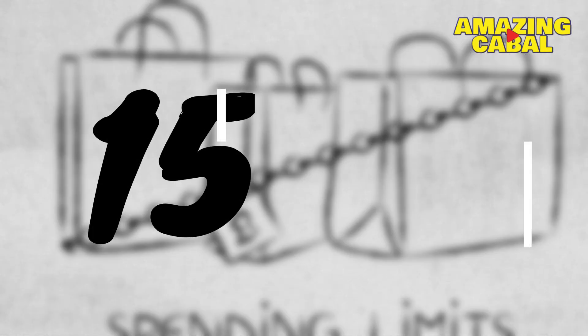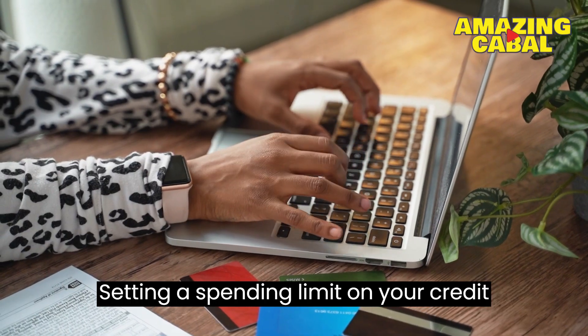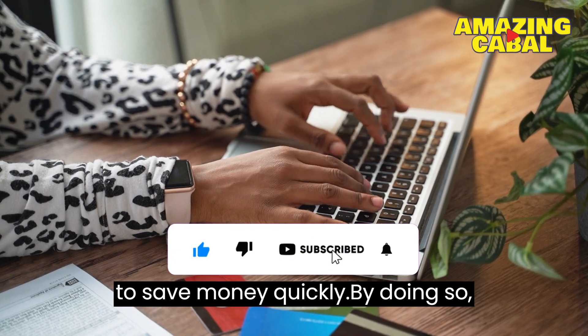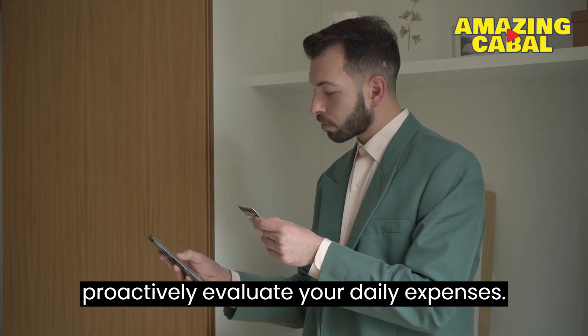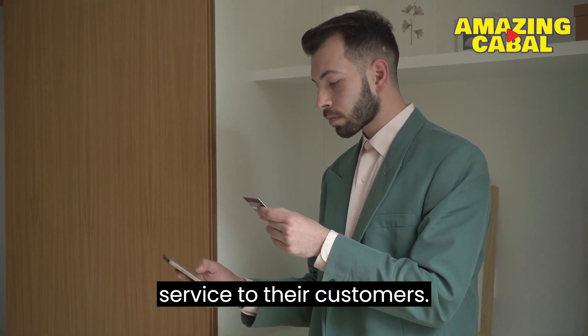Number 15: Set a spending limit on your card. Setting a spending limit on your credit or debit cards can be a useful strategy to save money quickly. By doing so, you can avoid overspending and proactively evaluate your daily expenses. Fortunately, many banks provide this service to their customers.